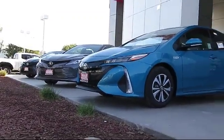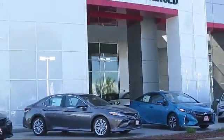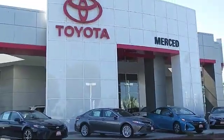Welcome to Merced Toyota, the Central Valley's premier Toyota dealership. Here's a look at another one of our great vehicles.